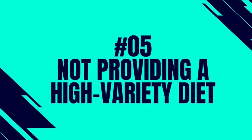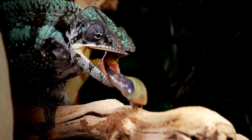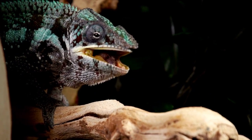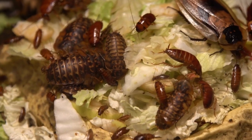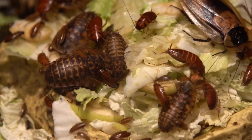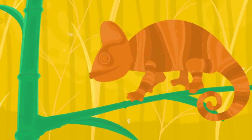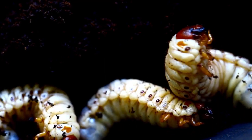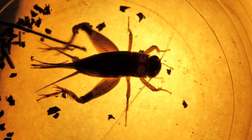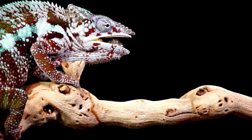Number 5: Not providing a high variety diet. A chameleon cannot thrive on a diet that is made up of only 2-3 different insects. It doesn't matter if you powder these insects with supplements and ensure they are rich in nutrients — chameleons love a variety of insects and there is absolutely no reason to limit a chameleon to a mere three different insects. So if you are looking to become an owner of this fantastic lizard, you must be prepared to feed it a variety of different insects. You will also need to ensure that these insects receive the proper diets.